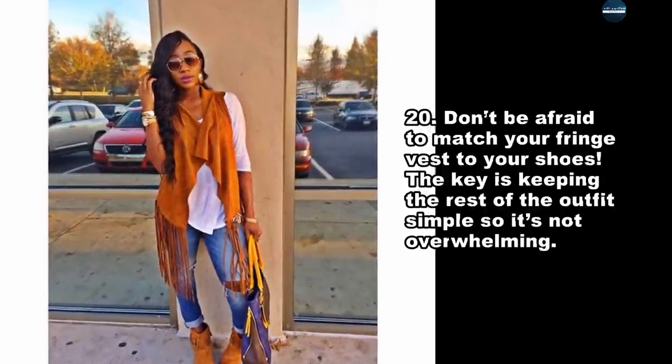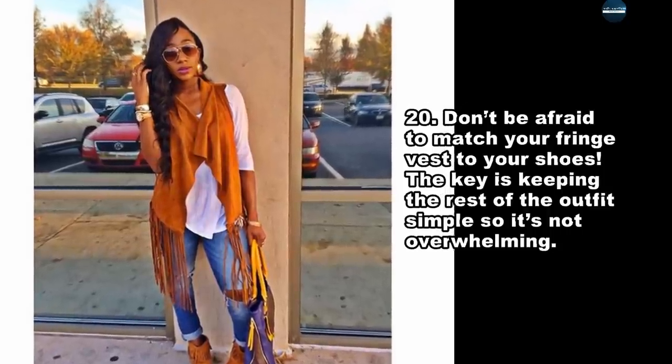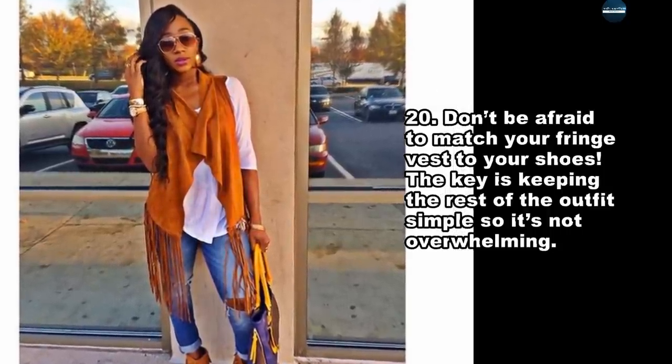Don't be afraid to match your fringe vest to your shoes. The key is keeping the rest of the outfit simple so it's not overwhelming.